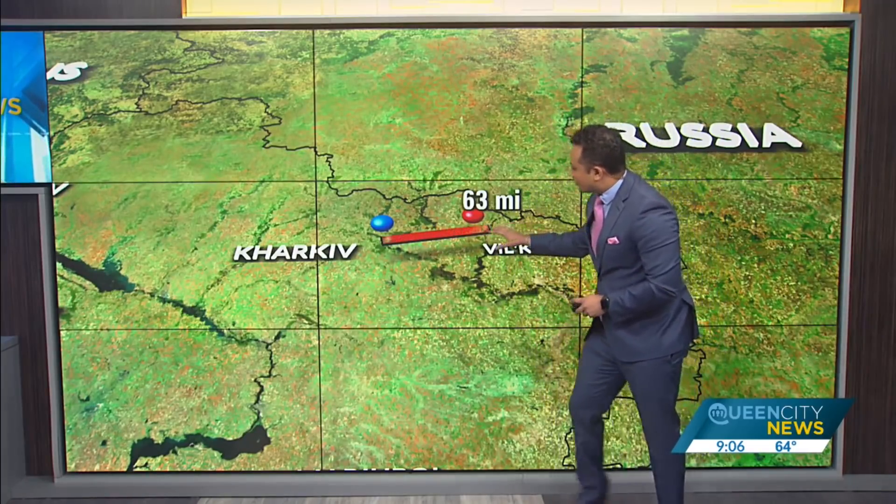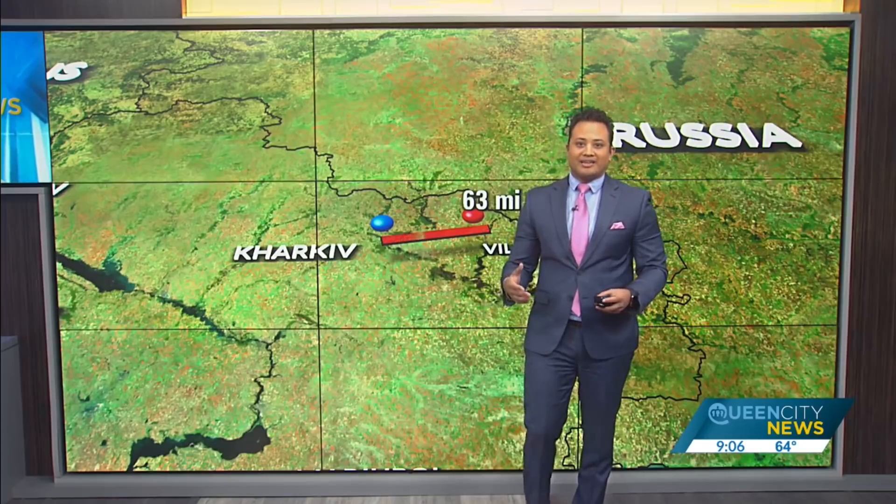We've seen recent reports saying the city has seen 53 artillery and rocket attacks in the past 24 hours. That convoy is only 63 miles away from Kharkiv. To put that into context, that's a little over the distance between here and Hickory, North Carolina, or here and Chester, South Carolina — just how close that Russian convoy is to cities that we've seen under siege.